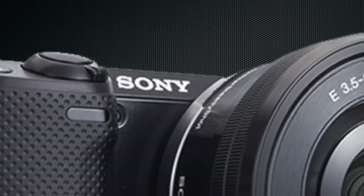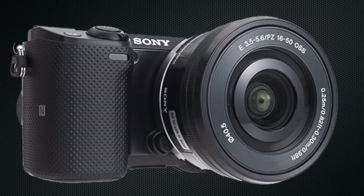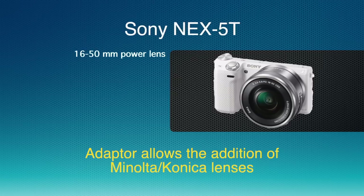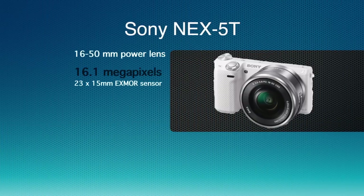Up next is the Sony NEX-5T. This replaces Sony's NEX-5R in their mirrorless camera class. It comes with a power lens, a 16 by 50 millimeter lens. It will accept Sony E-mount lenses, or you can get an adapter and use any of the Minolta Konica glass with their adapter on it. The sensor on this one is 16.1 megapixels. They use Sony's Exmor CMOS sensor, which is again the four-thirds, 23 by 15 millimeter.